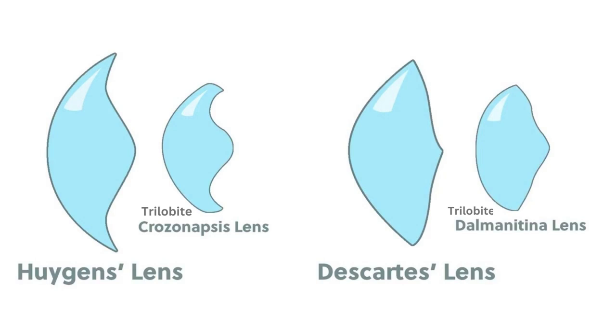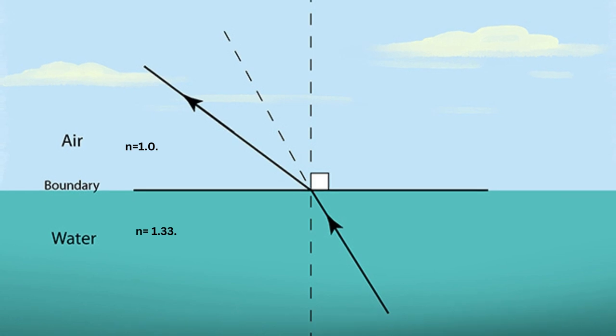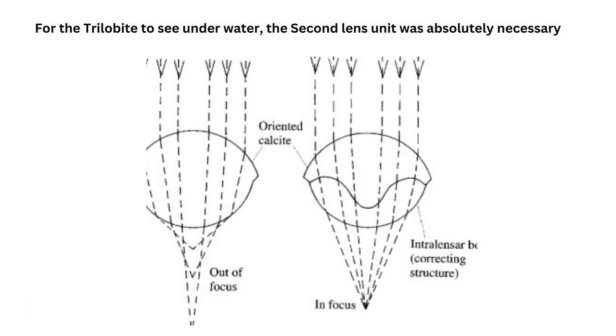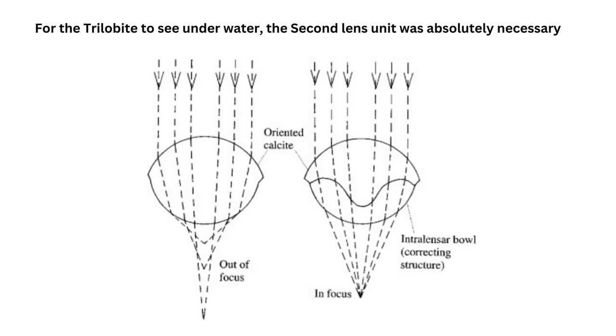There was another surprising fact that came to light: the lens in the eyes of the trilobite was not a single one but a doublet. This doublet nature of lenses is something only humans have invented and is not observed in any other animal. Since trilobites lived underwater and the refractive index of water is different from that of air, the second lens unit along with the ideal shape was absolutely necessary. The second lens unit, with a lower refractive index based on chitin and intricately arranged magnesium atoms at the interface between the two lenses, helped bring light to focus at a single point, allowing the trilobite to get an extremely sharp image of its surroundings.